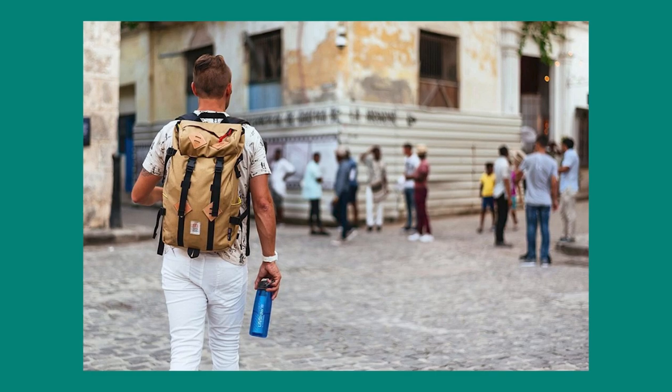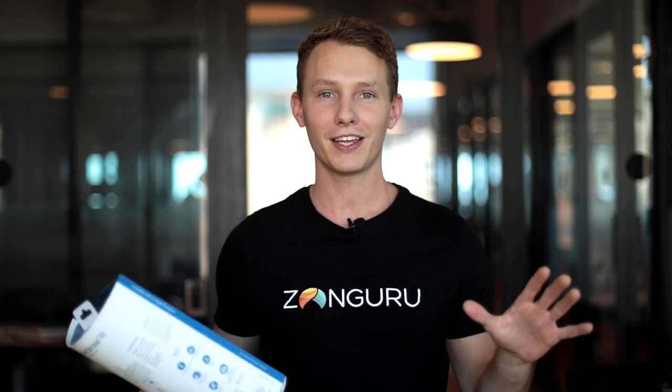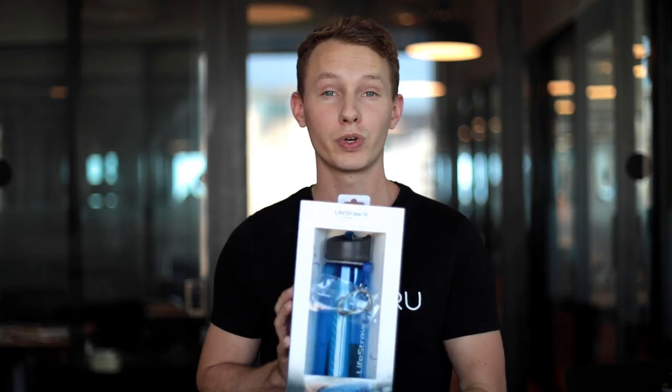They actually give back to the community and build that into their branding. We're going to be taking a look at the listing, the keywords — pretty much everything you want to know about a really great seller on Amazon. So let's dive in.